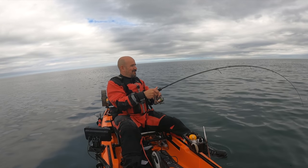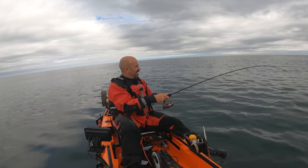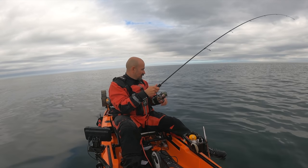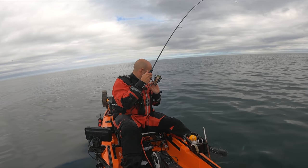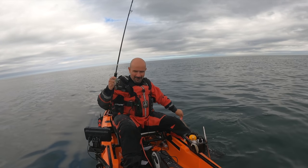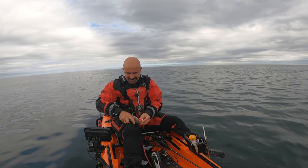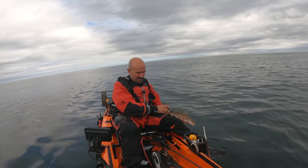I'm in - wasn't sure what was going on there, I thought I'd snagged the bottom. I was sitting in a daydream thinking about whether or not to head in and all of a sudden we've got a fish - and it's not a bad one either, look at that little chunky monkey. There we go - right in my eye, just letting me know what he thinks of us. There he is - we'll put him back.